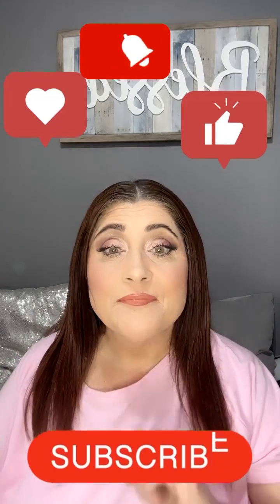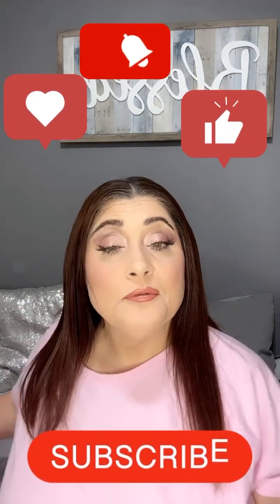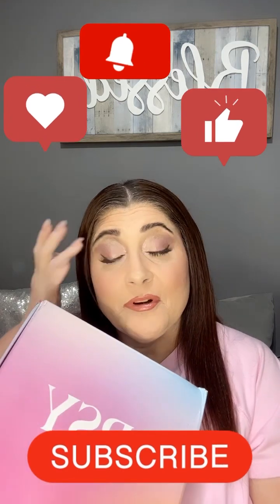Hi everyone and welcome to Positively Kimmy. I am Kimmy. If you are new here, welcome — this is a safe space. And if you're one of my returning subscribers and my besties, hi guys, how are you? I hope you're all having an amazing day. Welcome to my video, which is going to be the Boxy by Ipsy box for the month of September. This box was $25, and I got the beauty boost, so I get an extra product in here. I got some add-ons also.